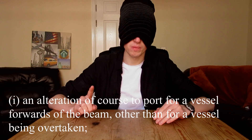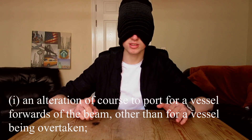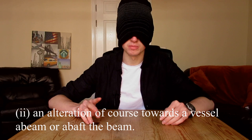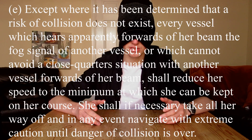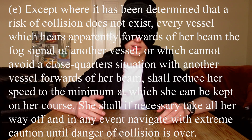Number one: an alteration of course to port for a vessel forward of the beam, other than for a vessel being overtaken. Number two: an alteration of course towards a vessel abeam or abaft the beam, except where a vessel has determined that risk of collision does not exist.